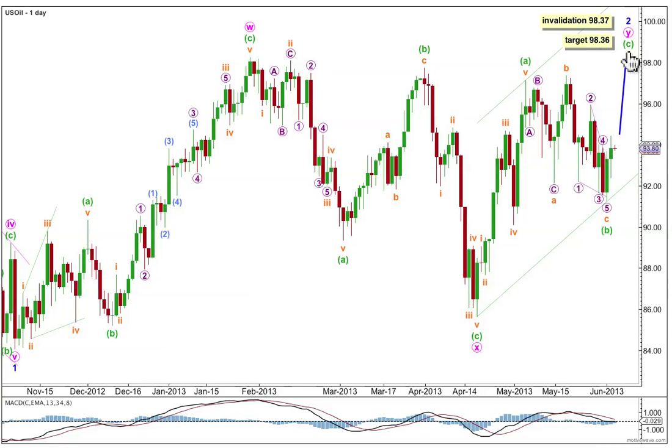I'd expect minuet wave C to probably end midway in this channel. I've drawn it here using Elliott's technique around the second zigzag labelled minute Y — first from the start of A to the end of B, with a parallel copy on the end of A. Eventually, when we have a clear trend channel breach to the downside, that'll provide strong confirmation that minor wave 2 in its entirety will probably be over, and minor wave 3 down within intermediate wave 3 down should then be underway. But we're not there yet.